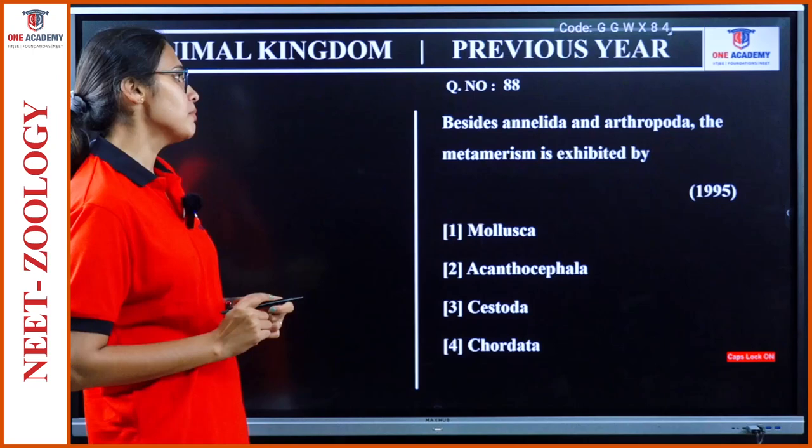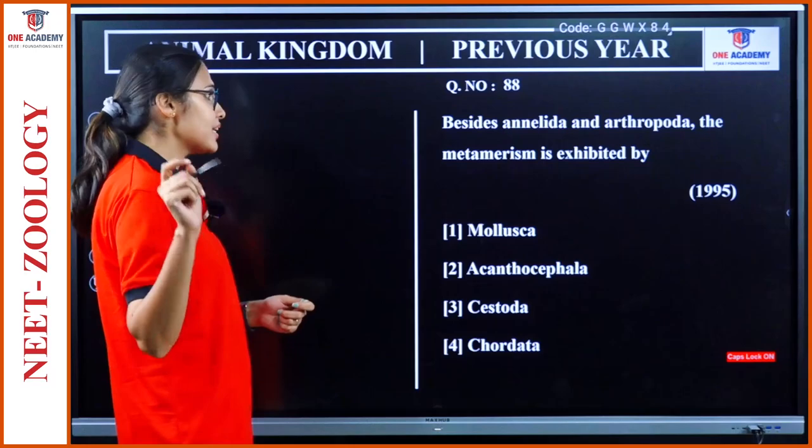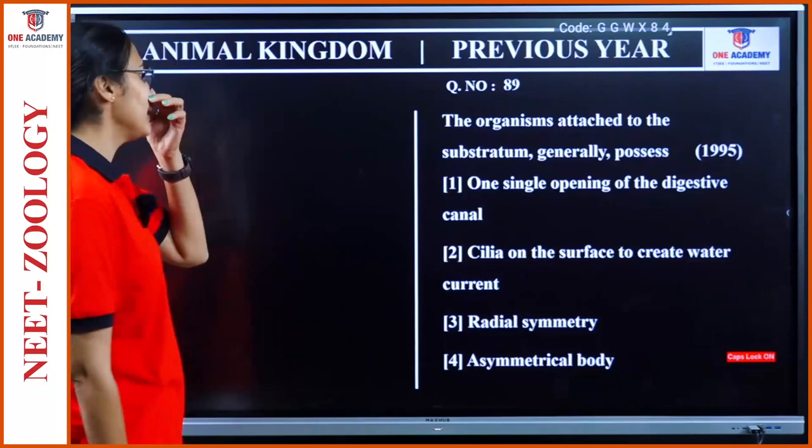Question 88: Besides Annelida and Arthropoda, metamerism is also exhibited by Chordata. That is the answer.